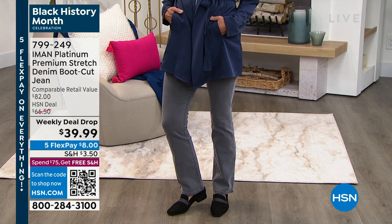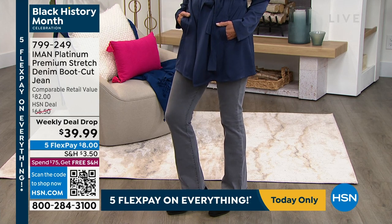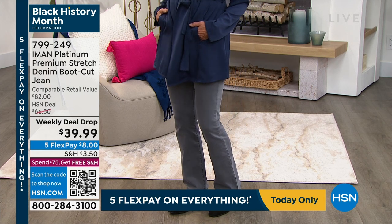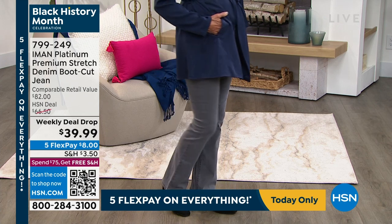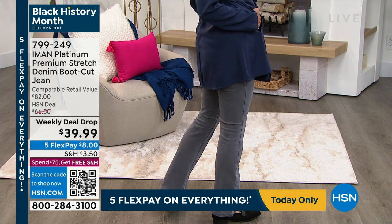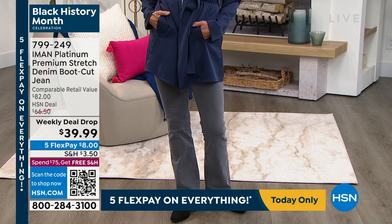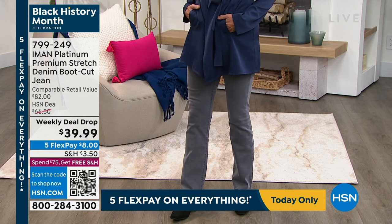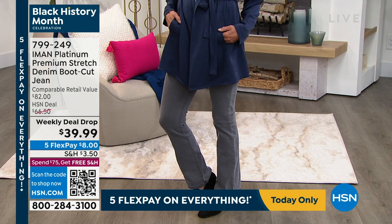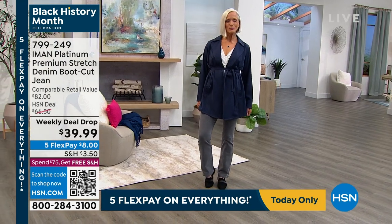We have this jean in the gray that you're seeing, a light denim, a mid-tone denim — about five or six different colors. What I love best about this jean is that we offer it to you in petite, average, and tall lengths. Look at that weekly deal drop price of $39.99 for a premium jean — $8 on any major credit card. Premium stretch, all sizes extra small through 3X, item 799249.